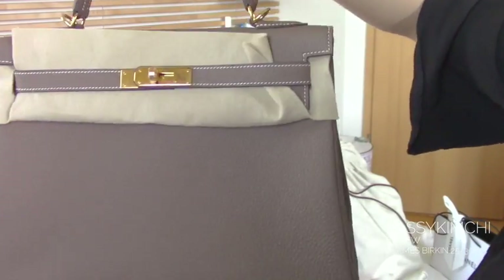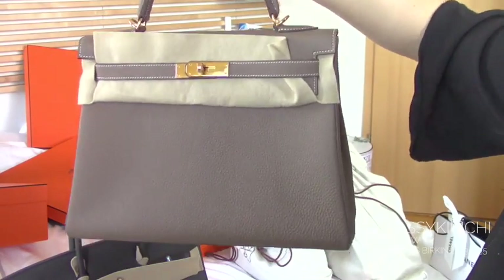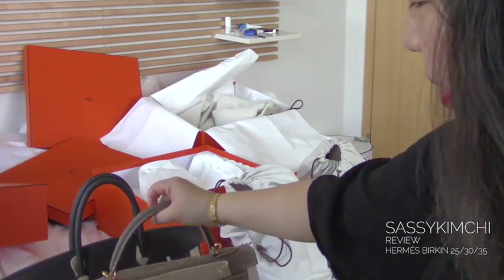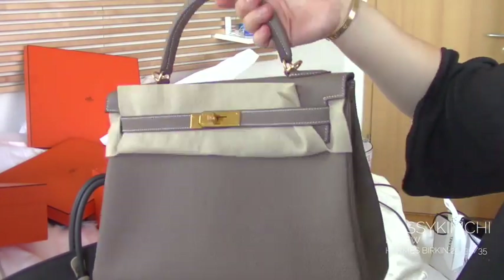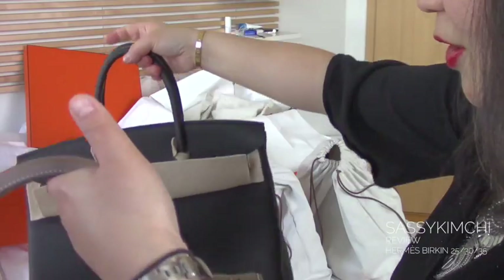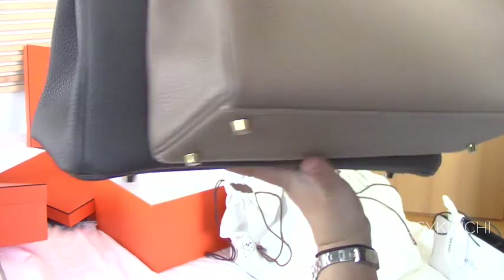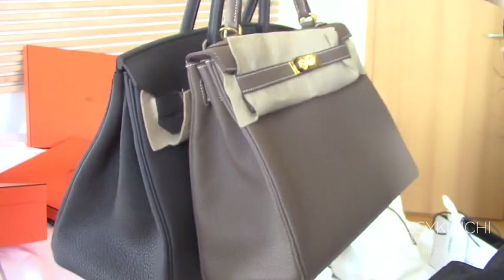This is actually my Kelly. My Kelly is really one of my favourites. You can see that I don't carry it too often, but I do carry it. My Kelly is actually a 32. So if you compare to my 35, there's not such a big difference, but it is quite majorly bigger, really.